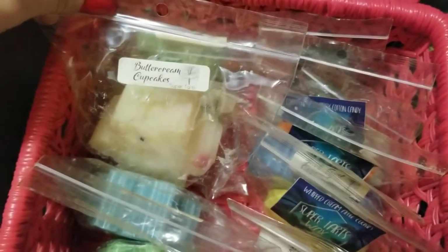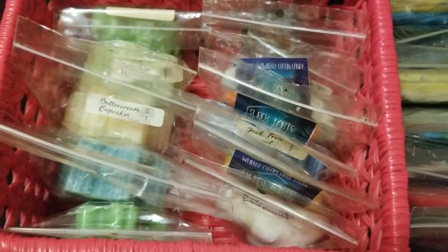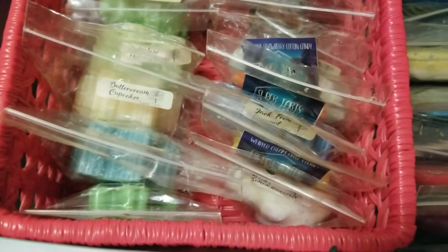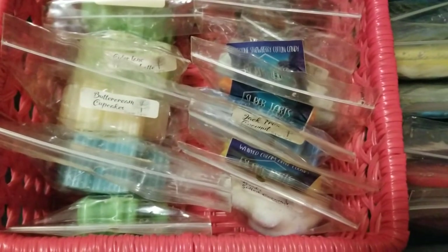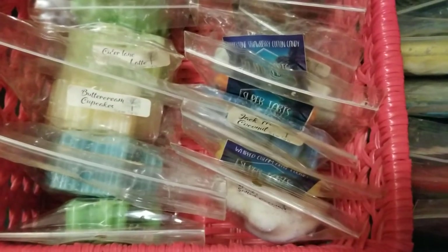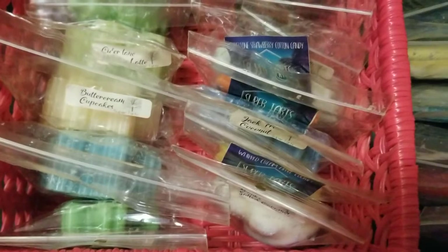These were from the Christmas in July special. I don't know why I got so many because to be honest, I really don't reach for Super Tarts that often, especially some of these scents that I'm not super familiar with. They smell fine, they smell good, but nothing really stood out as 'oh my God.' I think it was just the heat of the moment — it was one of those ready-to-ship sale deals where you had to get in and get out, so I got caught up in the hype, which is something I really need to work on.